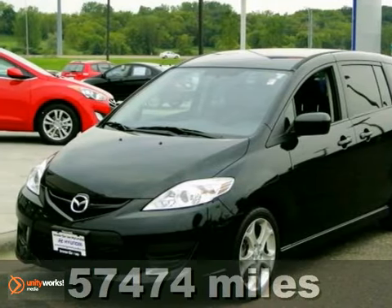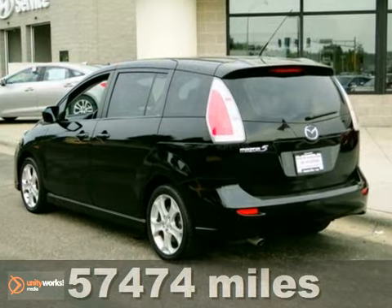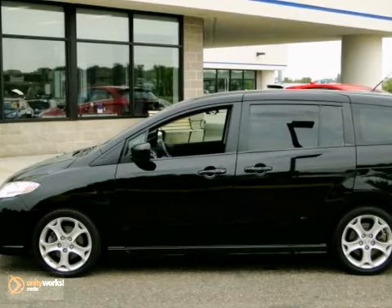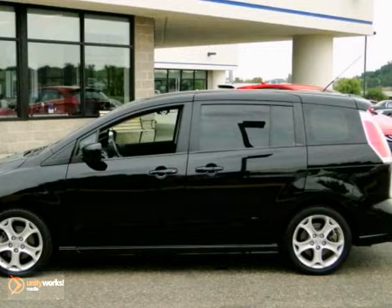If you've been thirsting for just the right 2010 Mazda 5, you can stop your search right here. Look at it. This is it. This great wagon is a one-owner specimen that is certain to amaze.